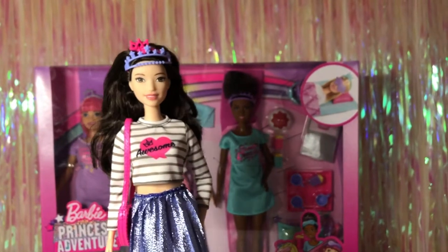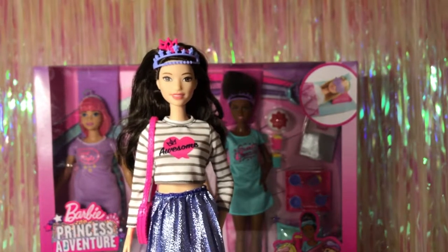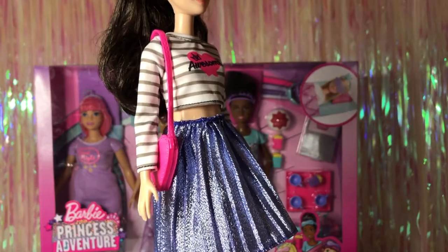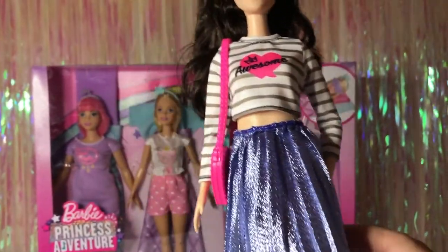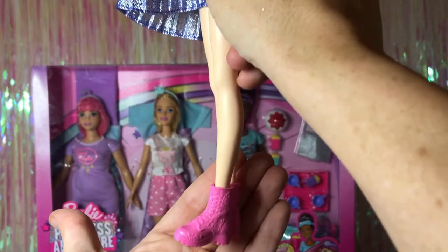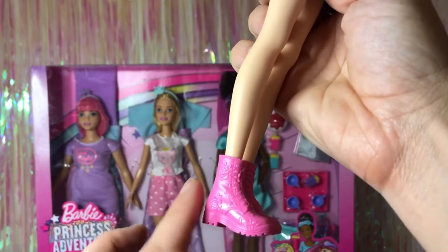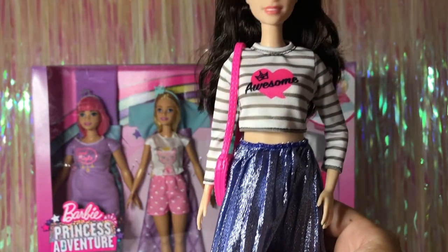Here's Renee in this outfit — it comes with a blue tiara with stars on it, which is cute. I really like this shirt; it says 'Awesome' on it. She has this pink purse and then this shimmery beautiful skirt — some kind of really pretty blue color. She's wearing pink boots with roses sculpted on them. The shoes have been really detailed lately — great sculpting even if they're all one color.